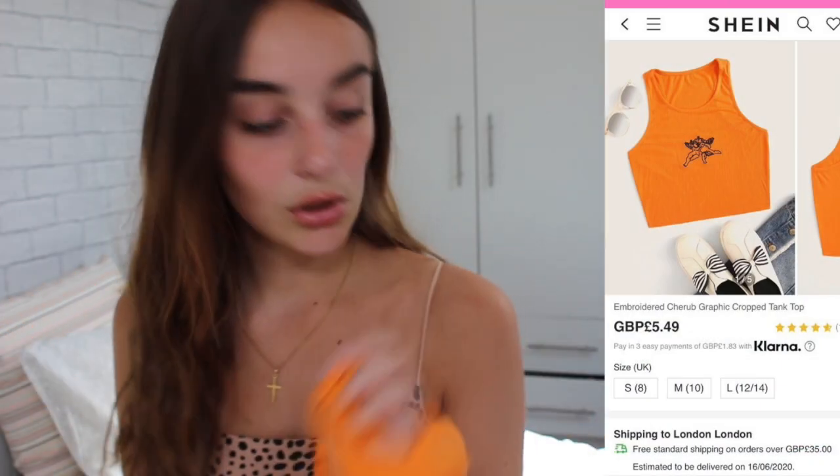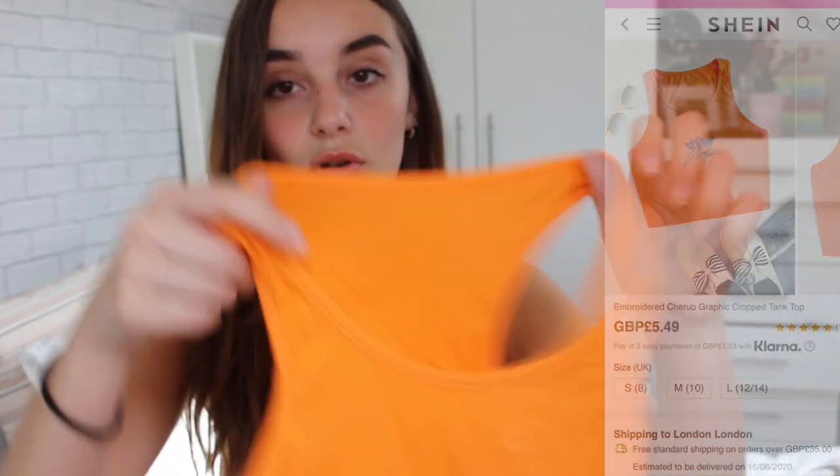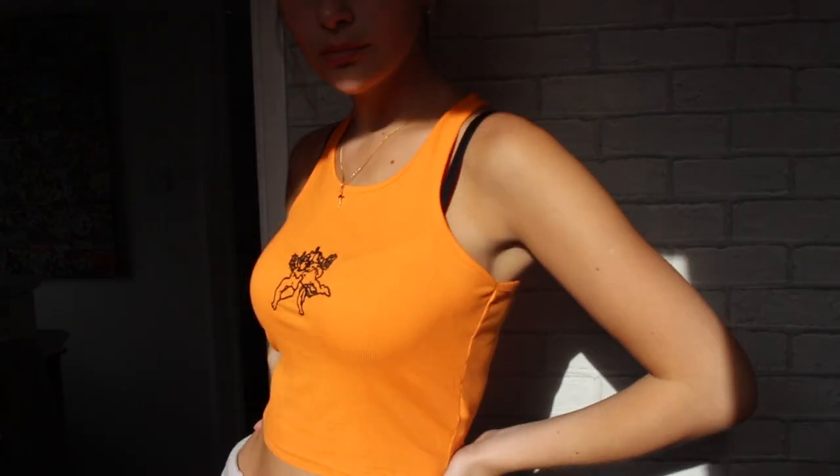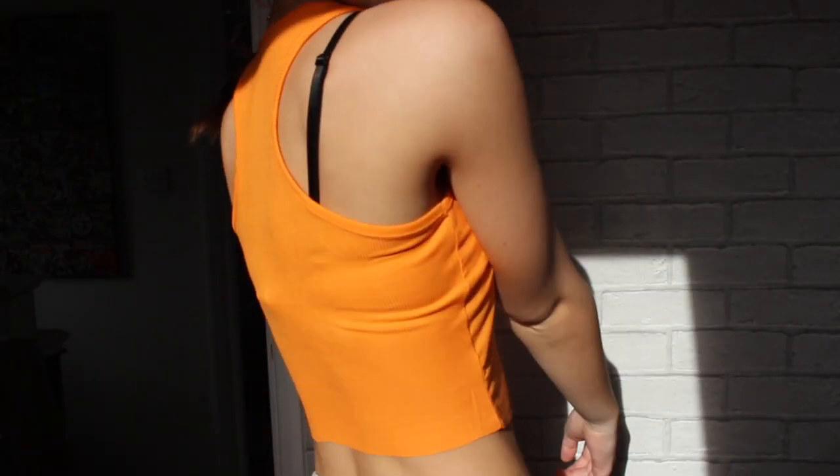Next is an orange crop top with two little cherubs — or angels — on it, and this one is £5.49. It's not too cropped, it's a nice airy material — again perfect for summer. The angels are actually embroidered on, which I think is really cute. Very vibrant and cute, kind of a chill top.